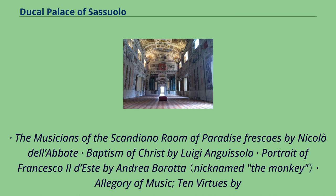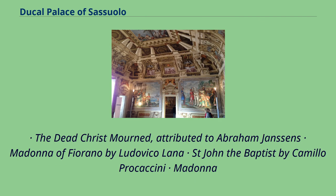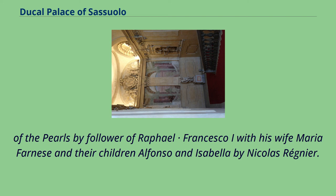Notable works in the collection include: The Musicians of the Scandiano, Room of Paradise Frescoes by Niccolò dell'Abate; Baptism of Christ by Luigi Guisola; Portrait of Francesco II d'Este by Andrea Barrata; Allegory of Music and Ten Virtues by Jean Boulanger; Going Home, Under the Shadow by Lawrence Carroll; Religious effigies by Pier Francesco Cittadini; Market Scene with Fish and Meat Cellar with Christ in Martha's House, attributed to the Flemish school; The Dead Christ Mourned, attributed to Abraham Janssen; Madonna of Fiorano by Ludovico Lana; St. John the Baptist by Camillo Procaccini; Madonna of the Pearls by a follower of Raphael; and Francesco I with his wife Maria Farnese and their children Alfonso and Isabella by Nicolas Regnier.